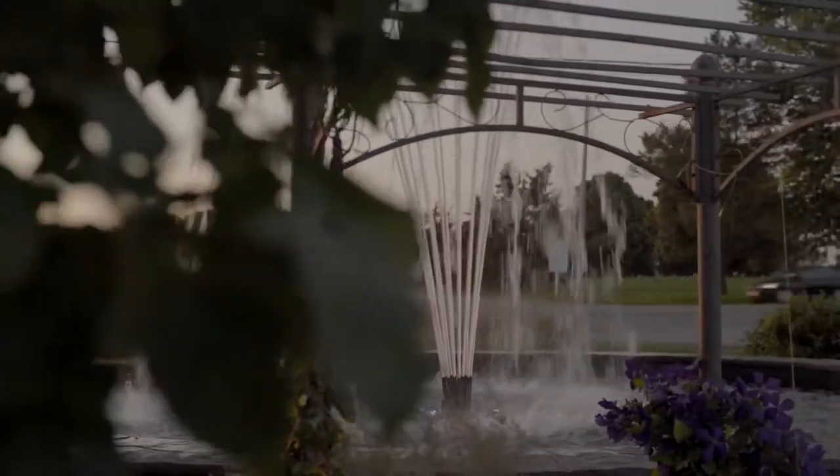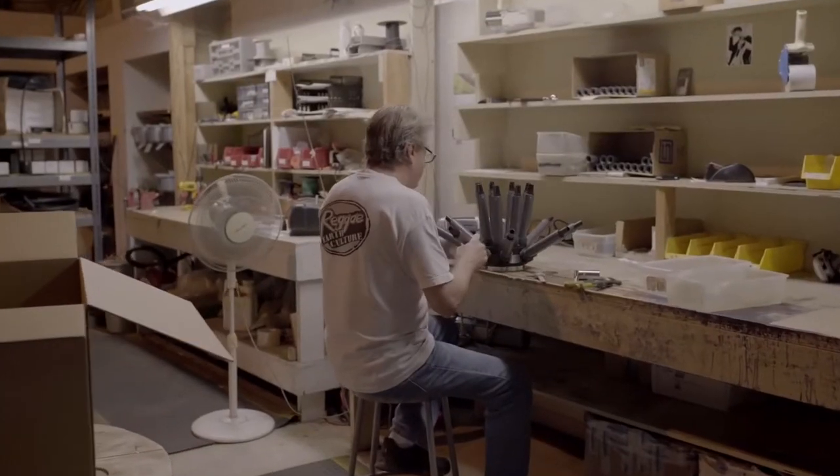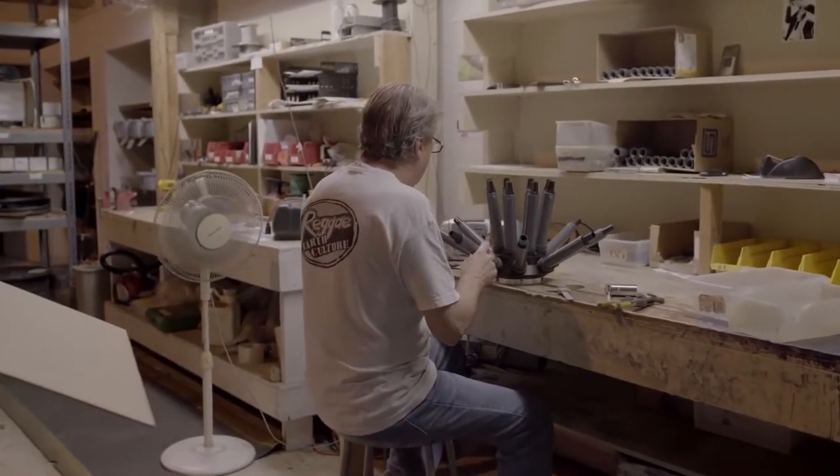We do two types of testing here primarily. We do prototype and innovation-based testing, and then also testing to check that the units we ship are 100% good to go before they get to the customer.